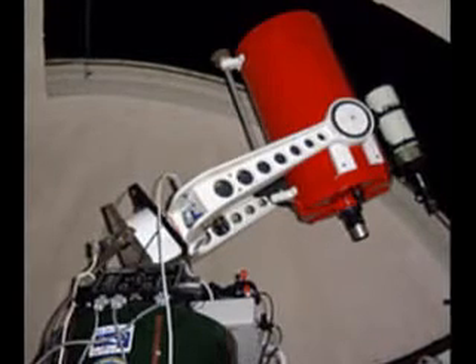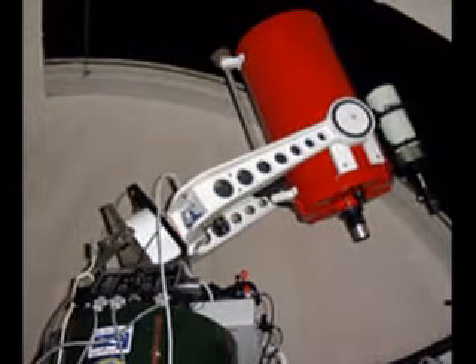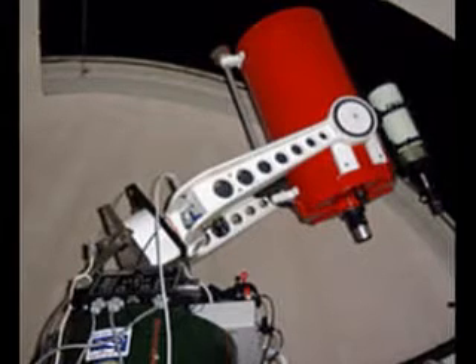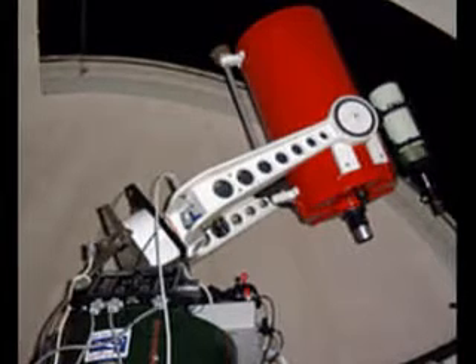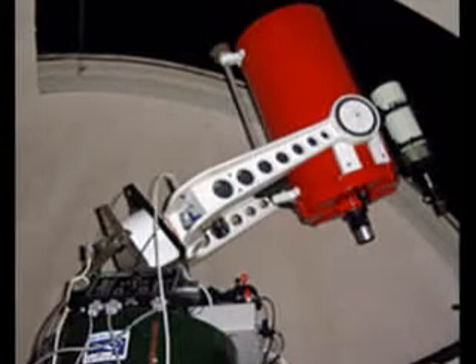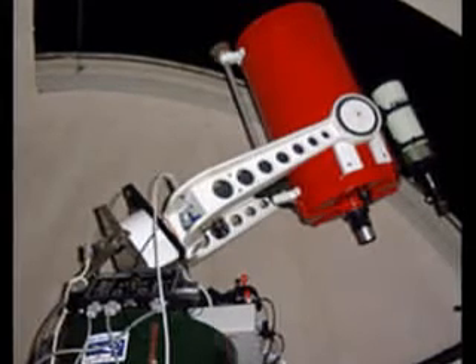This is our main viewing instrument, and with a focal length of 3,910 millimetres, this telescope is used for high-resolution objects. Being a Schmidt-Cassegrain type of telescope provides a higher contrast than even larger Newtonian telescopes can offer.